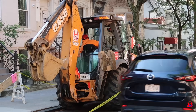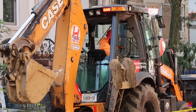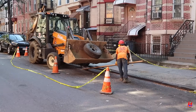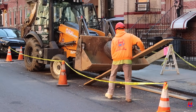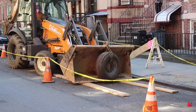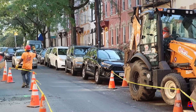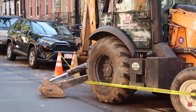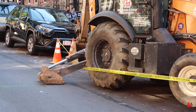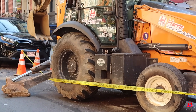Using the backhoe, the team removes dirt, rock, and debris, prepping the path for the new copper water main. Good prep now means fewer surprises later and fewer headaches for our crew. Safety is always first, keeping both our crew and the public out of harm's way. New York City streets are busy, so planning matters.